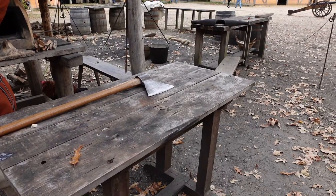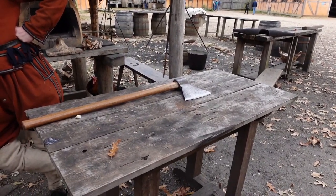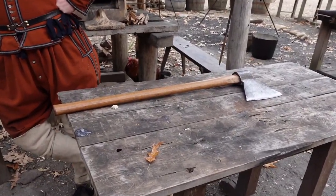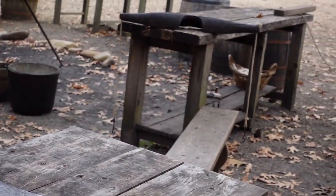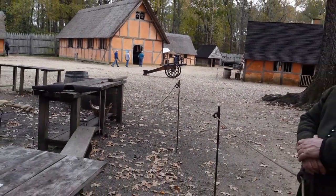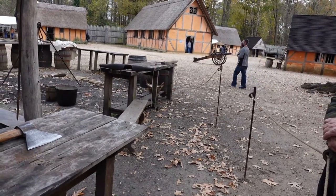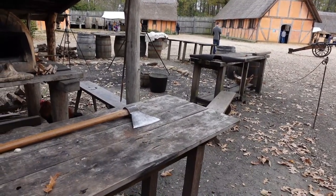Powhatan controls a chiefdom that consists of over 30 tribes, but he has varying levels of control over each — some entirely subservient to him, some with a lot of autonomy. The Chickahominy are smack in the middle of Powhatan's chiefdom and are independent — they don't answer to Powhatan. Then you've got the Susquehannocks, the Patawomeck, and the Monacan, none of whom are under Powhatan's control. The Susquehannocks and the Monacan were actually enemies of Powhatan. So the political situation with the natives in the region is always going to be complex.